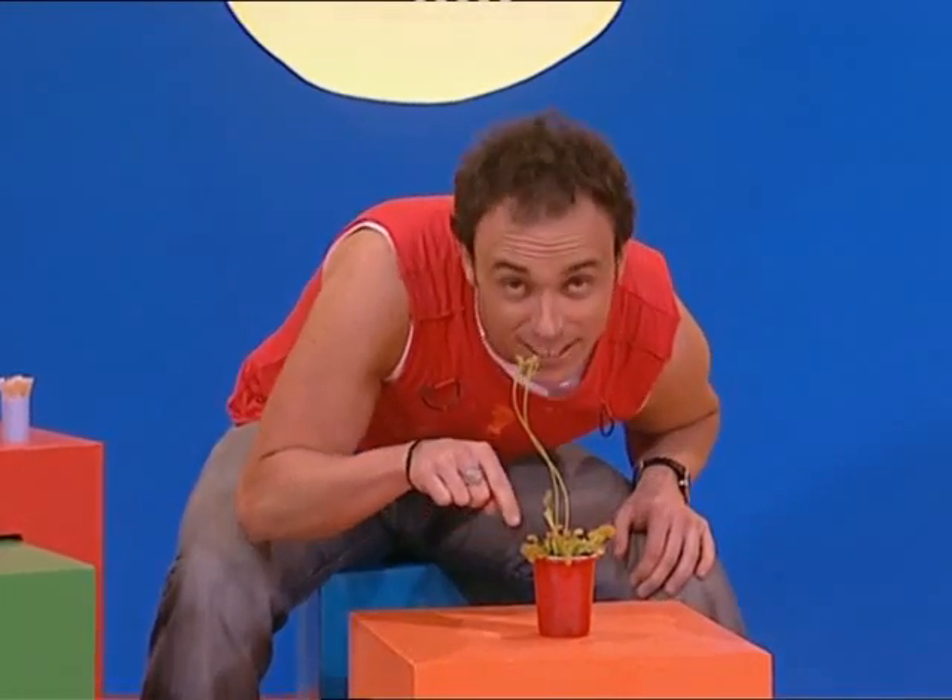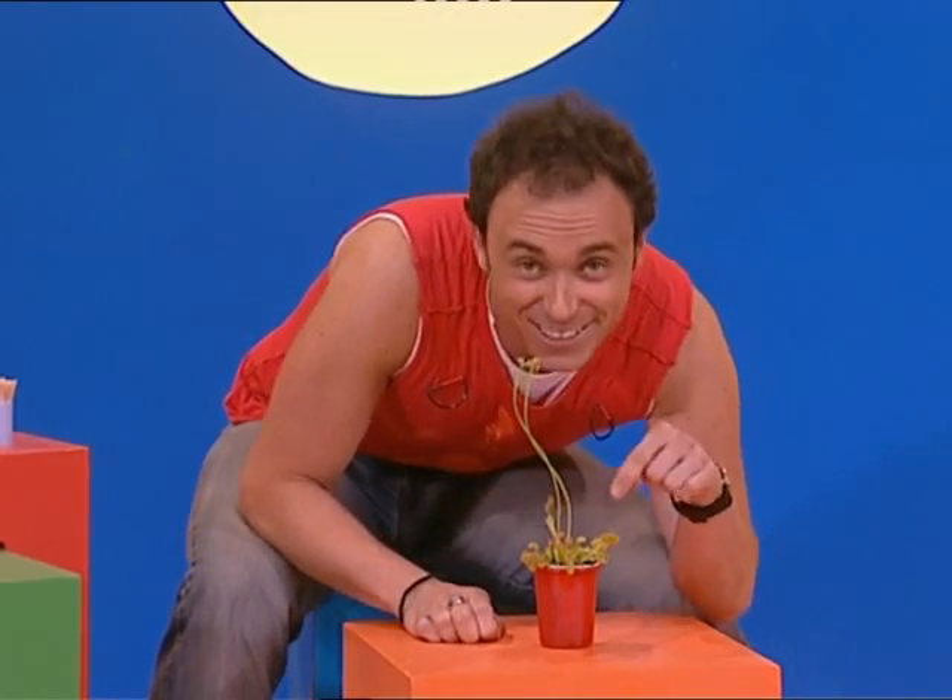Hi. Now this is a very interesting looking plant. It's called a Venus flytrap. It's got long stems and on the ends, tiny little pads, pink in the centre, like a small mouth.